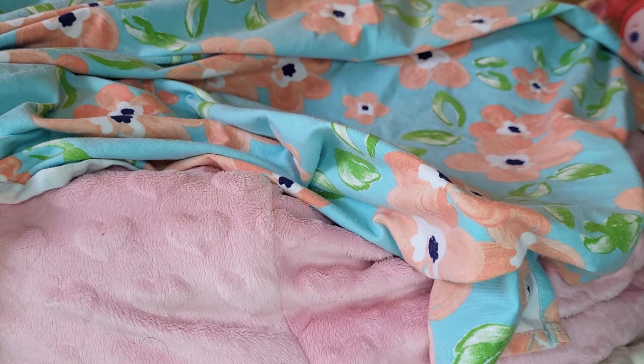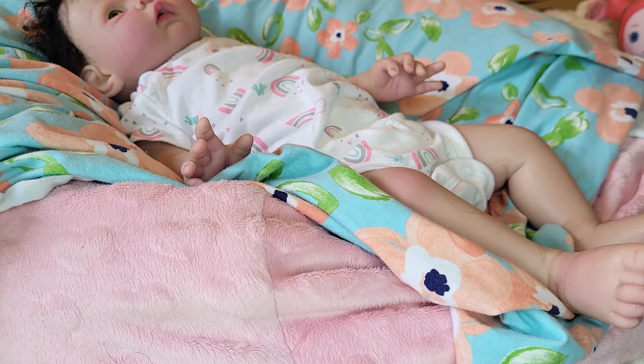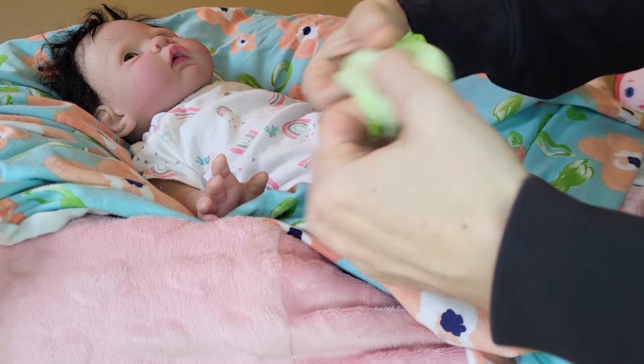Here are her mittens — I had wondered where those went. We'll put those mittens on her right now.